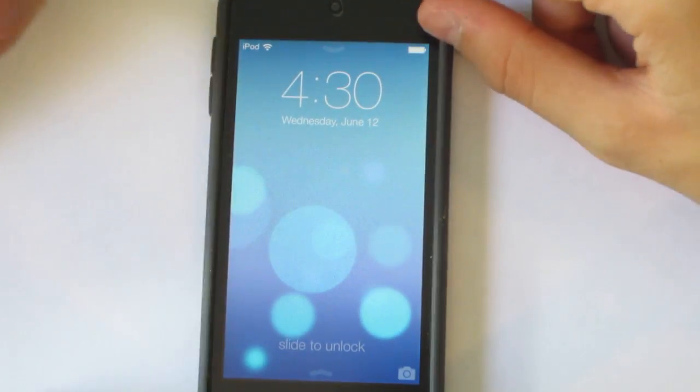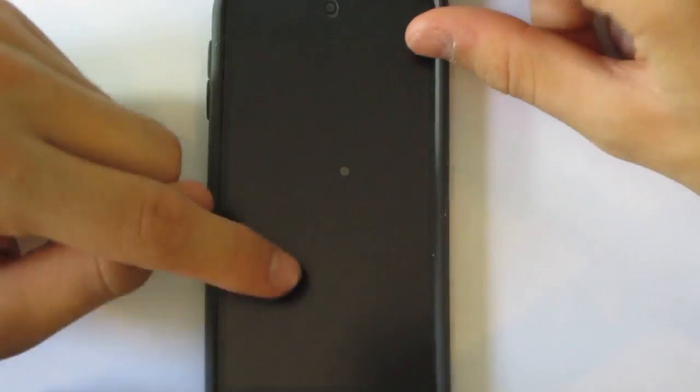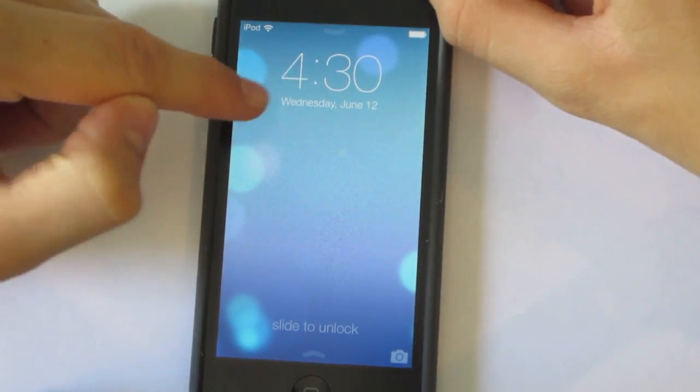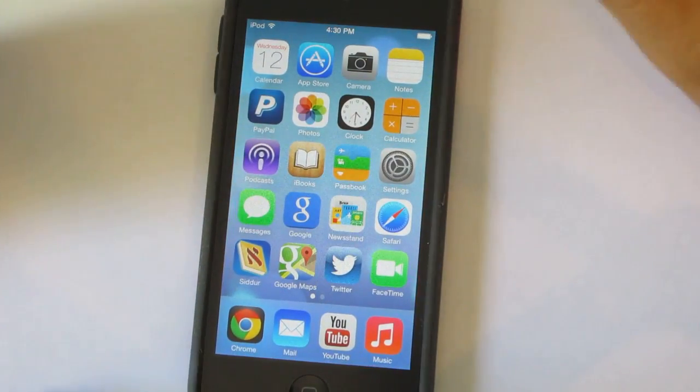Once you're on the lock screen, you don't need to put your finger on the 'slide to unlock' wording. You can put your finger anywhere else on the screen and drag it to slide to unlock.